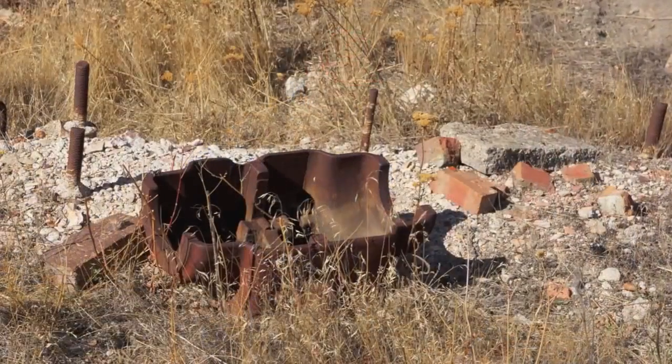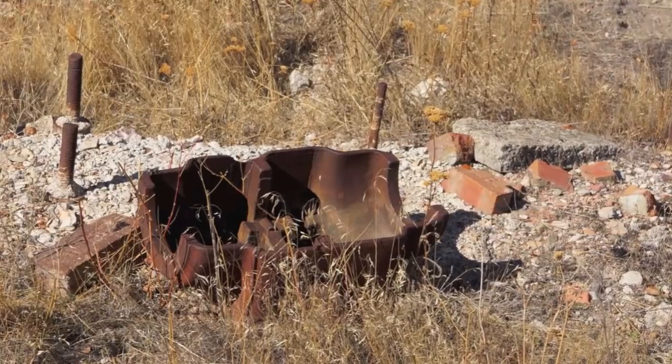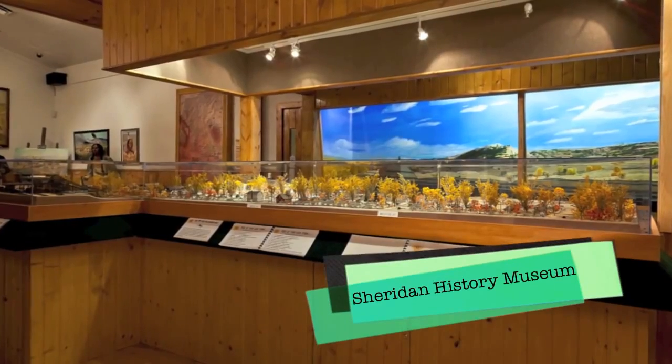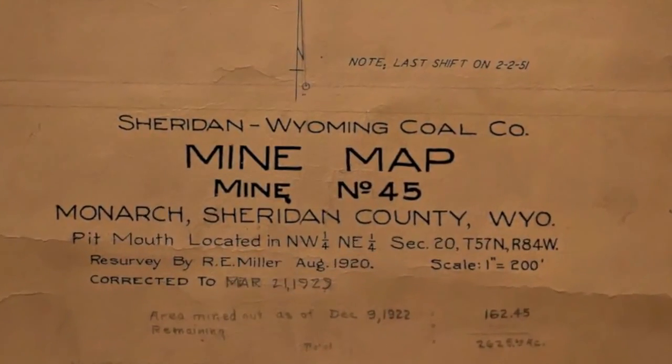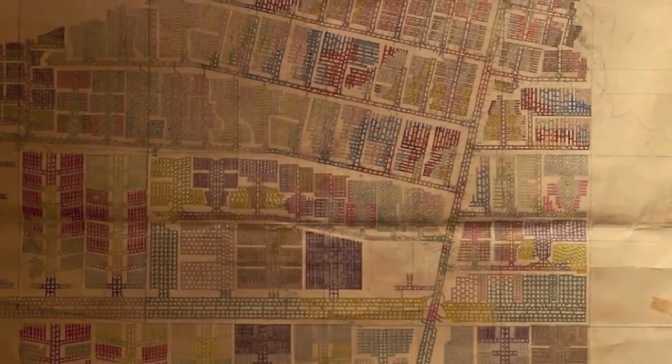Where are we now? This is the remains of the old fan house where they pumped air down into the mine. These are the foundations — you can see the bolts where they had the fans bolted down. You can see it on the diorama at the museum, but they used a double entry system where they had two parallel tunnels running back into the mine, and they had air dams in between the two tunnels so they could pump air down one side and it would circulate down through the mine and come back out the other side. Of course, they needed that fresh air to be that far underground, and on top of that, there were explosive gases down there that they had to flush out to make it safe to work.